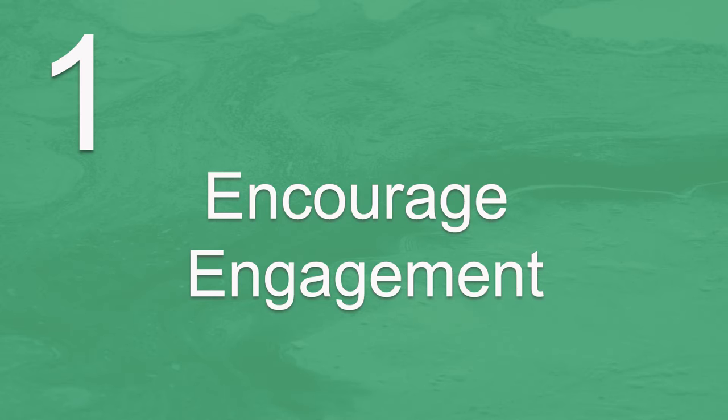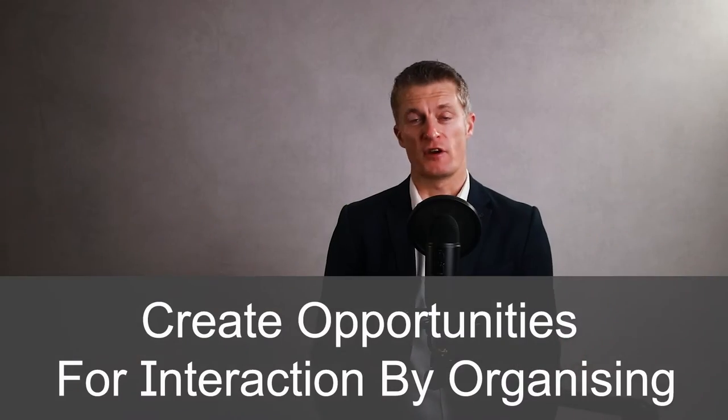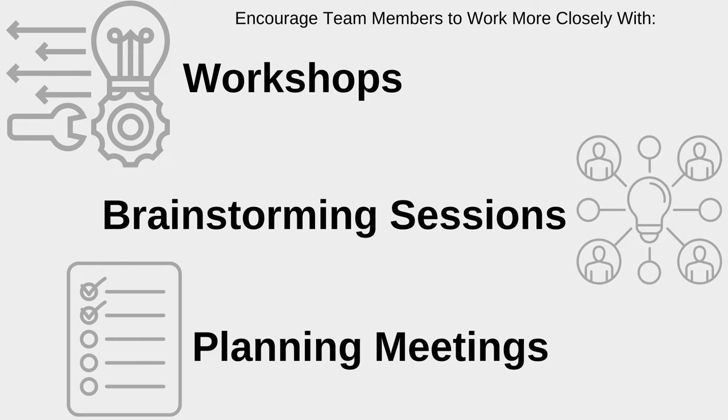The first method to improve team communication is to encourage engagement from all team members. There is a lot you can do to improve the engagement of all team members. To encourage team members to communicate and work more closely together, create opportunities for interaction with workshops, brainstorming sessions, planning meetings, etc.